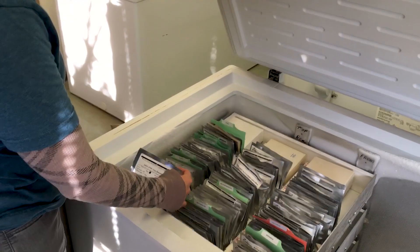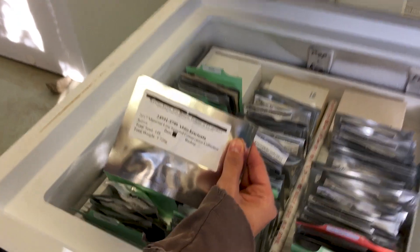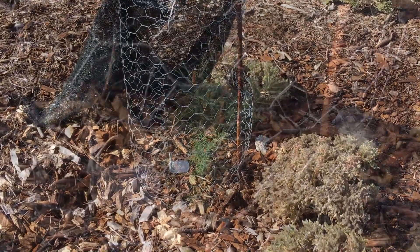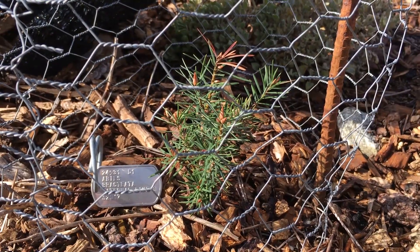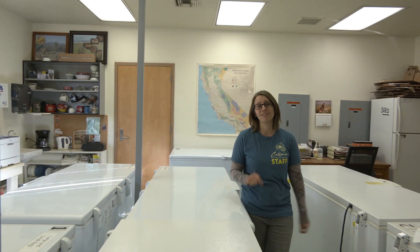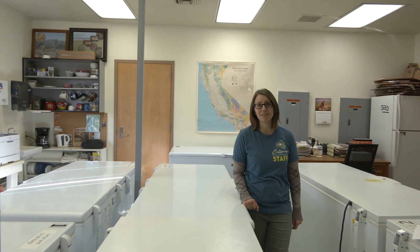We wanted to make a conservation seed collection to store here in the freezers. We also wanted to have individuals growing in the garden in our living collection, in case something happens to those populations in the wild. But this was no easy feat — there are a lot of challenges associated with making a seed collection of this species.